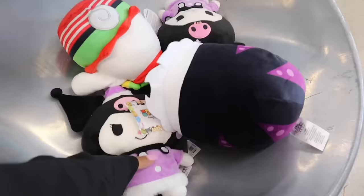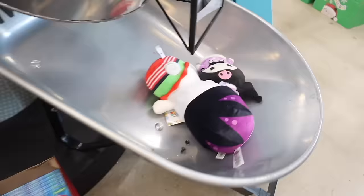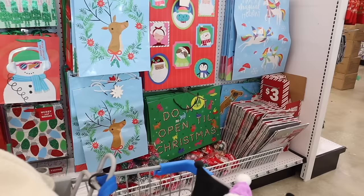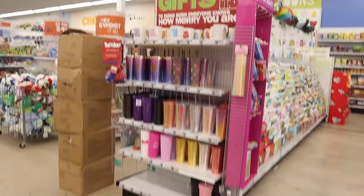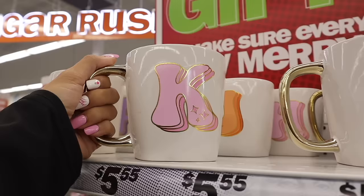They also have another Christmas squishy — we might as well get one of each. There are a few new gift bags too, including one that says 'Do Not Open Till Christmas.' Really good deals on the extra-large bags — bigger than what you'd find at the dollar store. Over here they have new mugs and tumblers. The letter mugs are on top and they got a lot more in — a 'K' in light pink with a gold handle. Beautiful, let's get it.